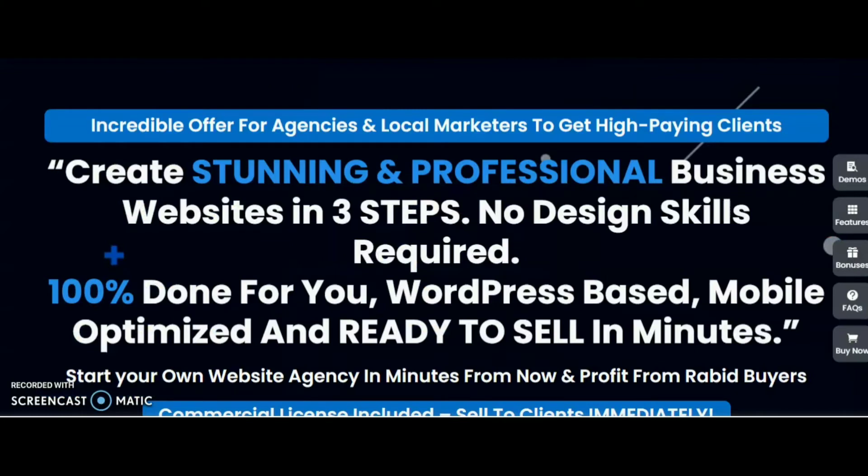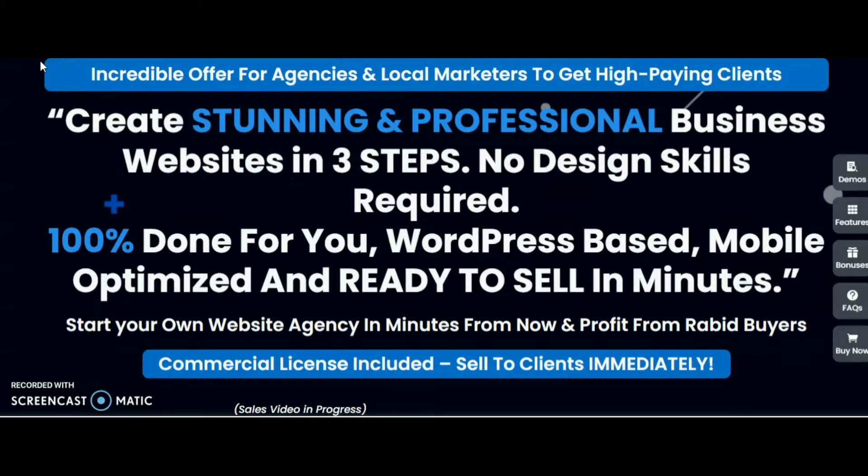OTO 5 is an exclusive website design service. Create stunning and professional business websites with no design skill required — 100% done for you, WordPress based, mobile optimized and ready to sell in minutes. Start your own website agency and profit from rabid buyers with commercial licenses. That is Web Agency Fortune by Tom Wu, launching on 14th Jan 2022 at 10am EST, ending 18th Jan midnight EST.